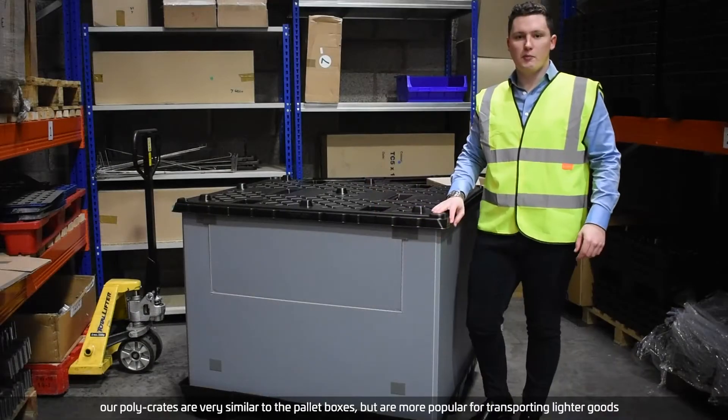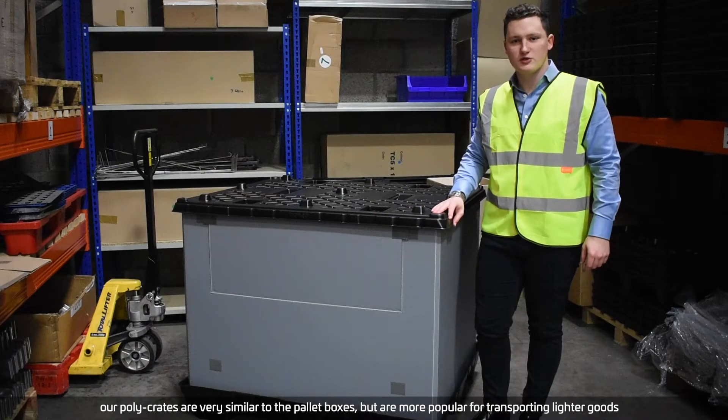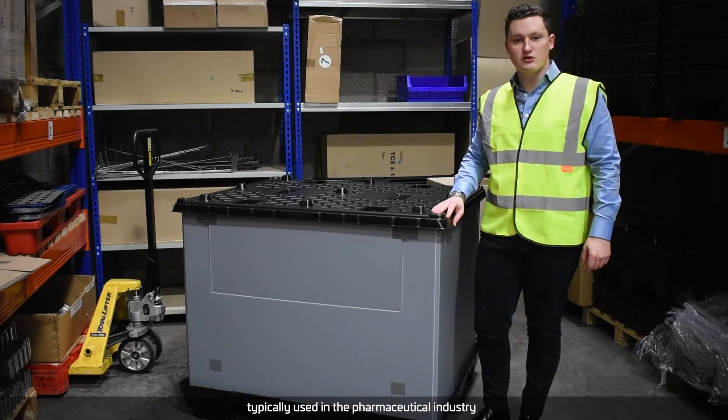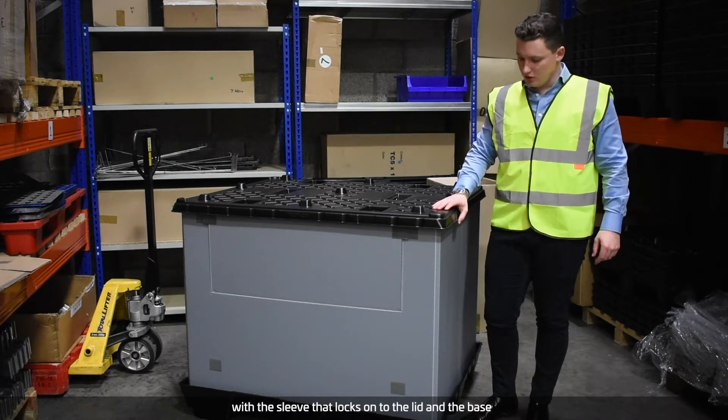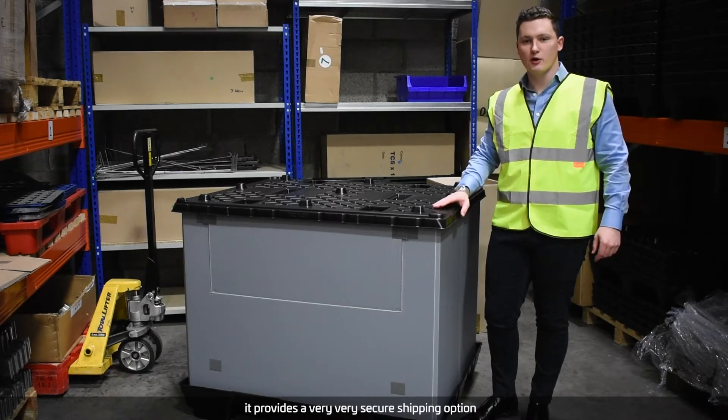If you want to introduce pallet boxes or any of our products to your process, you can now take advantage of our rental scheme. For more information on that, just visit our website. Our poly crates are very similar to the pallet boxes but are more popular for transporting lighter goods, typically used in the pharmaceutical industry. With the sleeve that locks onto the lid and the base, it provides a very secure shipping option.